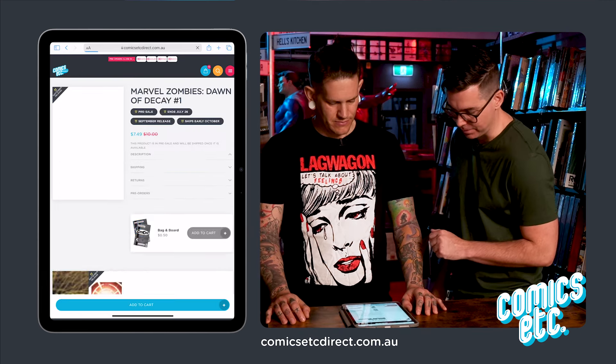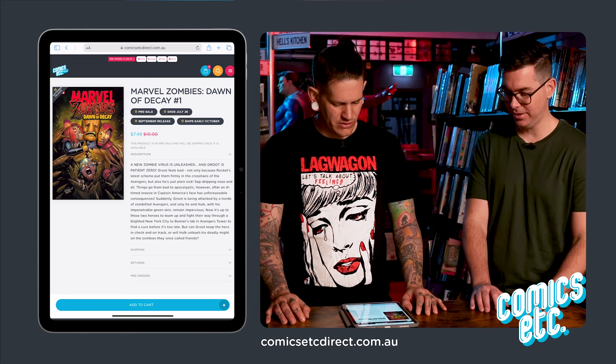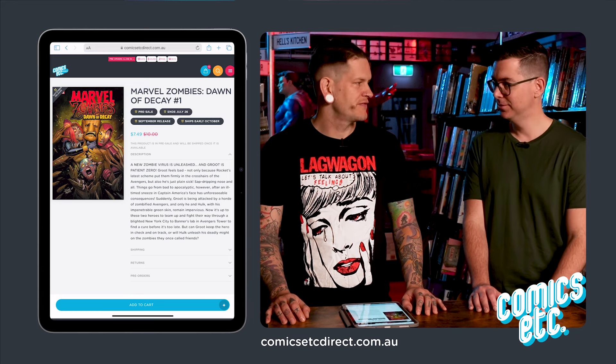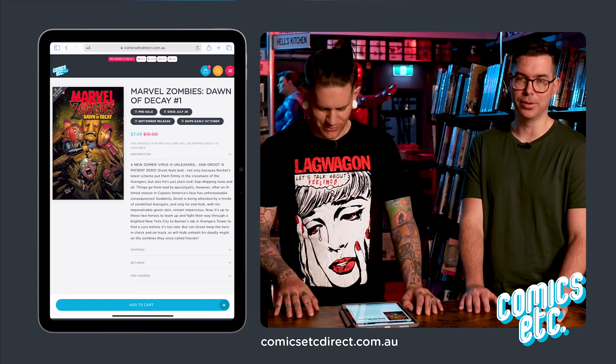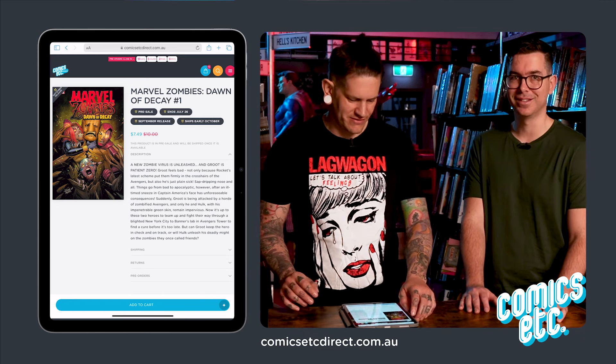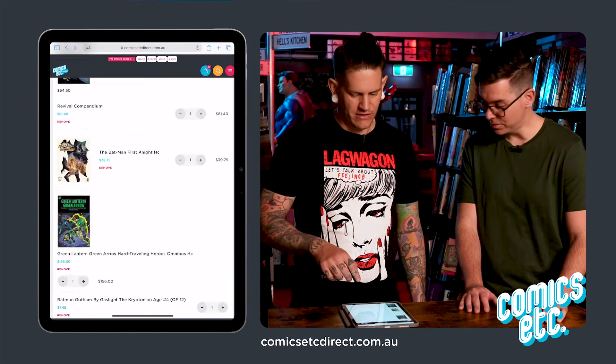This Marvel Zombies one looks like a kid's comic — it's got Groot. But they're always fun. And that was my cart. What did it come to?